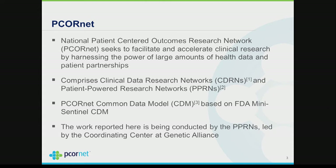The CDRNs — Clinical Data Research Networks — are affiliated with a healthcare system and are clearly within the HIPAA-regulated space. Then there are Patient Powered Research Networks, PPRNs, which are outside the HIPAA-regulated environment and are more like PHRs than EHRs. Genetic Alliance is the coordinating center for the PPRNs.